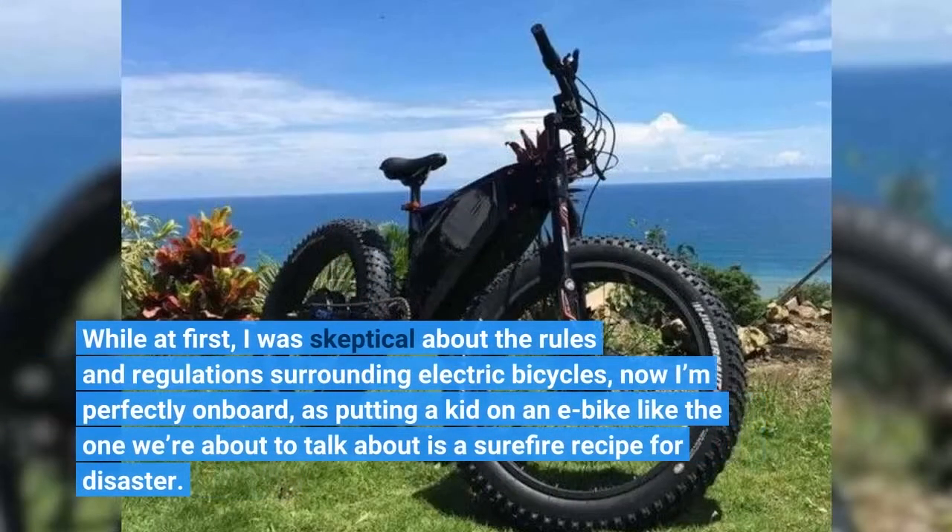While at first I was skeptical about the rules and regulations surrounding electric bicycles, now I'm perfectly on board, as putting a kid on an e-bike like the one we're about to talk about is a sure-fire recipe for disaster.